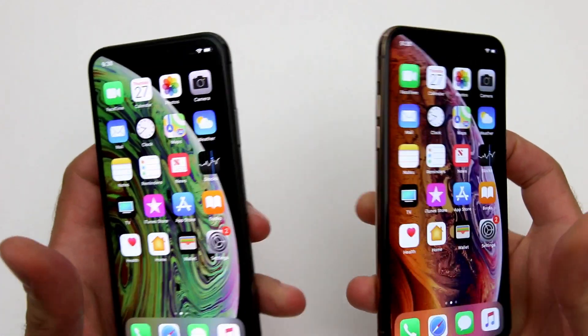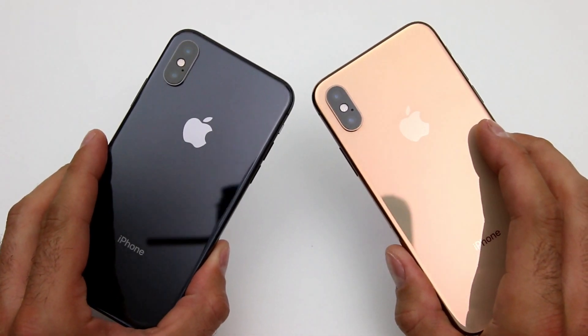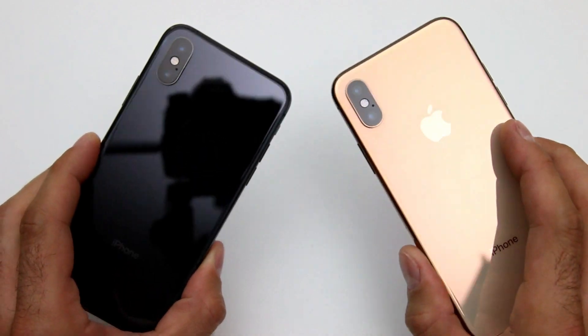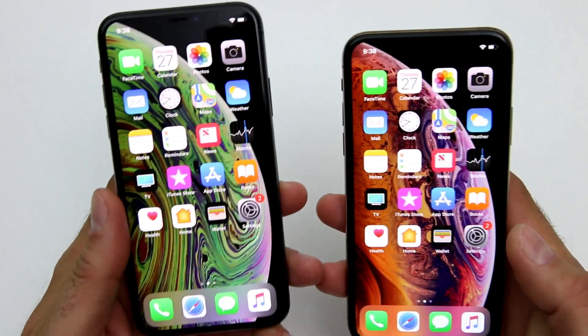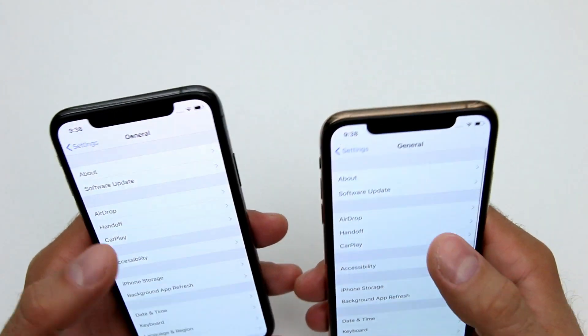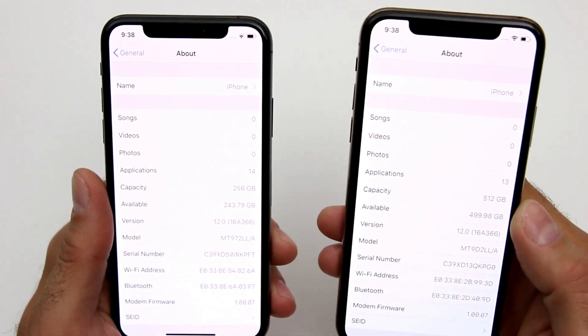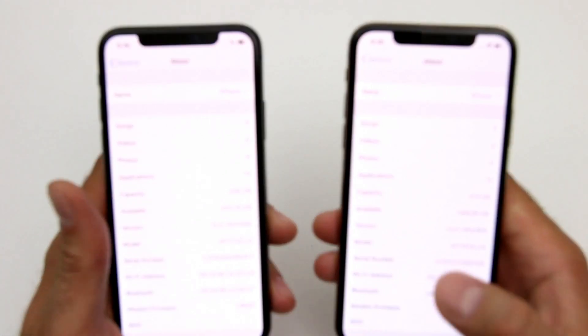And by looking at them, you could basically say that these only differ in their color scheme. This is the golden one, this is the black one, but there's something else that's different about them — and it is actually the storage. The internal storage differs by a factor of two on these two handsets. This is a 256 gigabyte version, and this is the 512 gigabyte version.